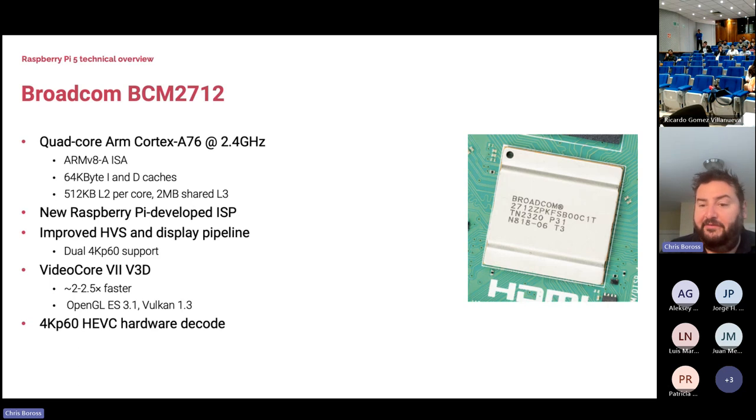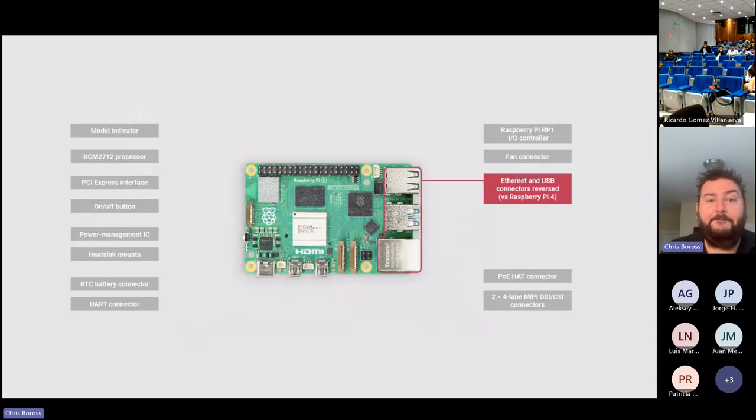We have a hardware video decoder that can do 4K at 60 frames per second. For codecs other than H.264 or H.265, we do those in software on the ARM, because there's enough CPU to handle it all in software.